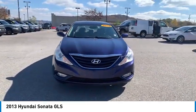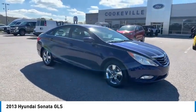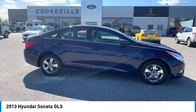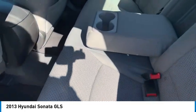Heated side mirrors, traction control, daytime running lights, remote keyless entry, front wheel drive, wheel covers, mirror memory, remote trunk release, security system, and cruise control.